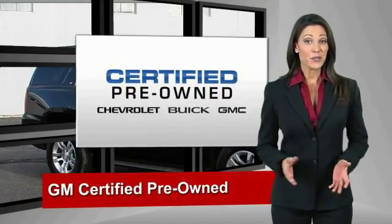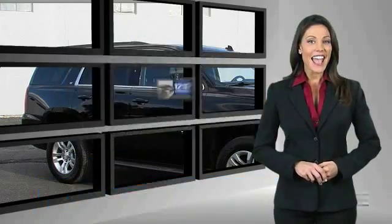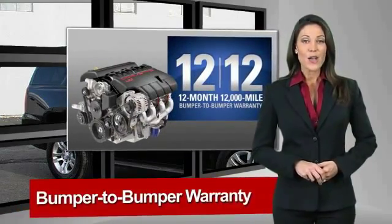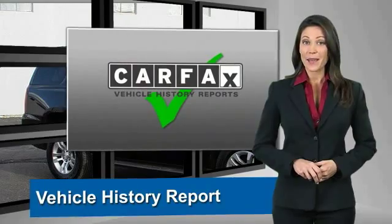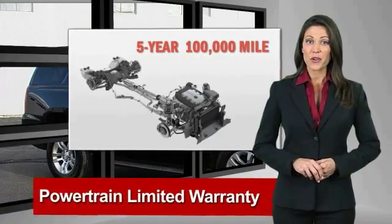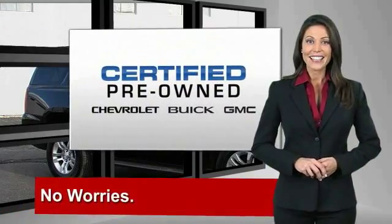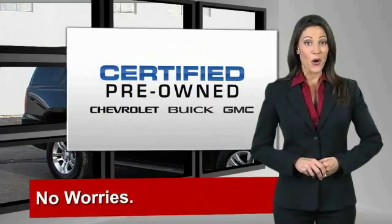A GM certified used vehicle can deliver more satisfaction and certainty than any ordinary used vehicle. With our 117-point inspection, two great GM warranties, free vehicle history report, and more, you can expect it all from a GM certified used vehicle. GM certified means no worries.